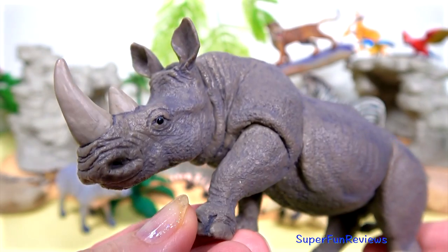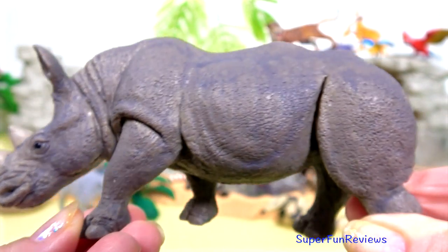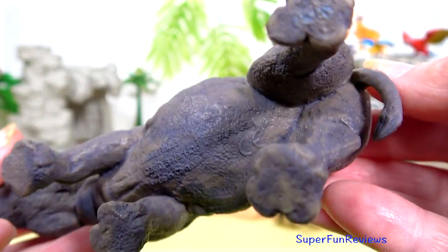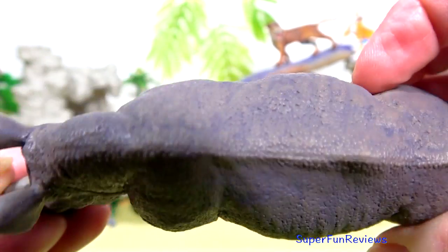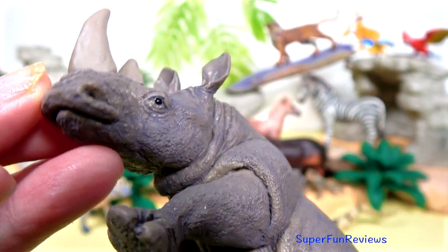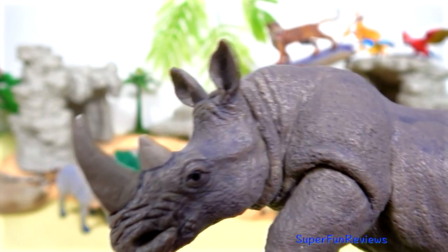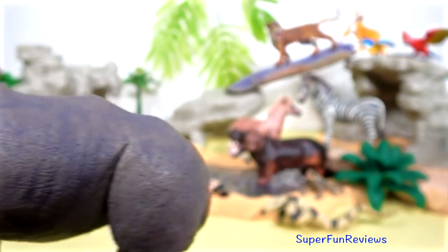The grey rhinoceros. The closest living relative of the rhino is the horse. Rhinoceros has thick protective skin, but it can be quite sensitive to sunburn and insect bites, which is why they like to wallow so much.